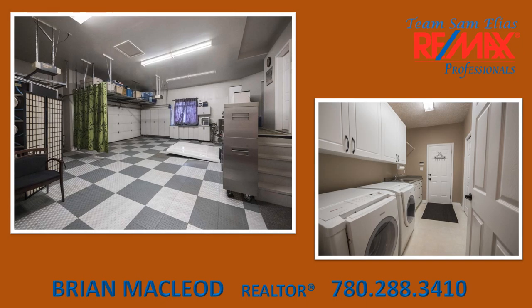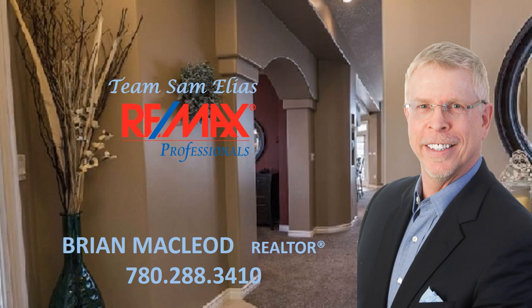Other features include two furnaces, a heated triple garage, beautifully landscaped yards, and a walking trail behind the home. Come on by this Saturday as Brian McLeod is hosting an open house from 2 to 4 p.m.